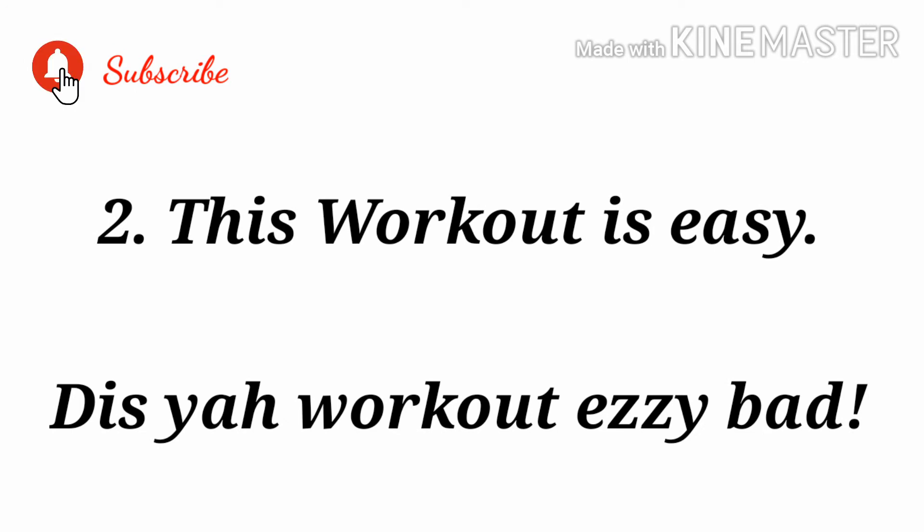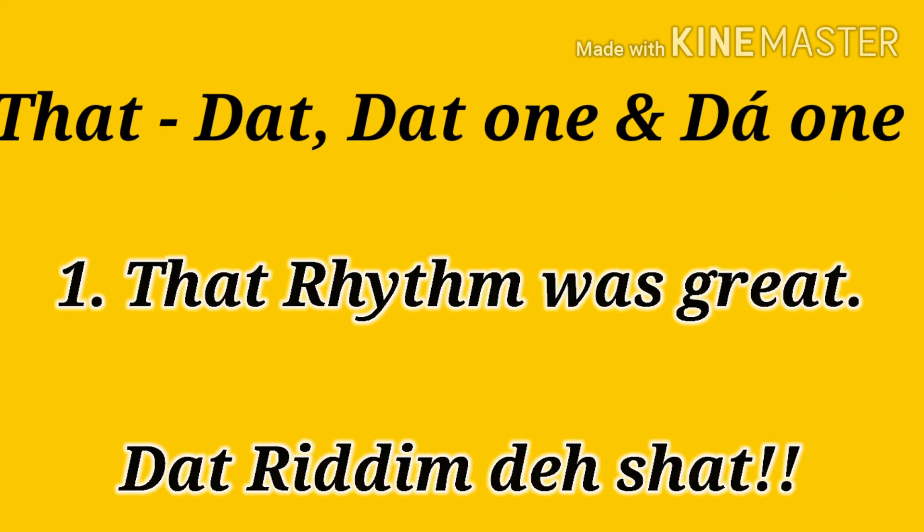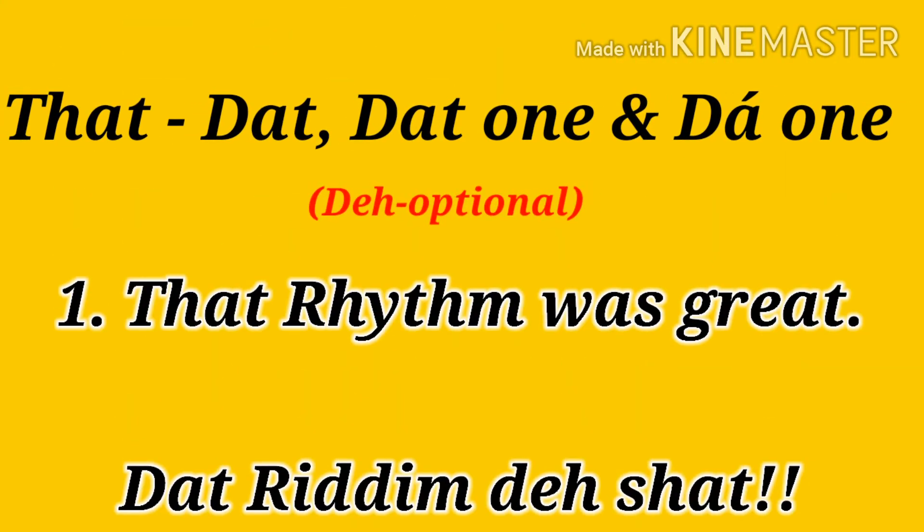Number two now. This workout is easy. But no sir — some of us will put a 'no sir,' like me. I'm very dramatic that way. So come on to this one now.